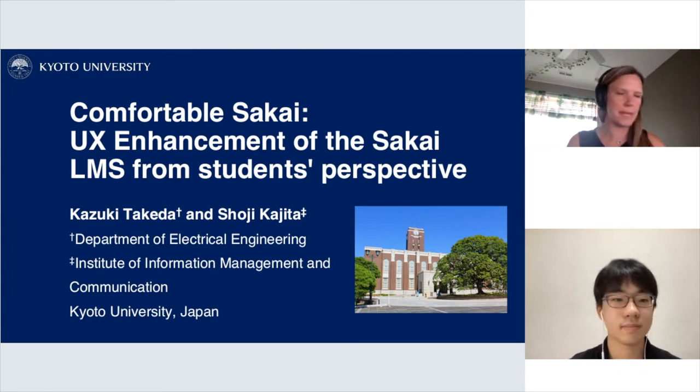Welcome everybody for coming. We are being joined by Kazuki Takeda, who is an undergraduate student at Kyoto University. Kazuki is going to share with us a session titled 'Comfortable Sakai: UX Enhancement of the Sakai LMS from a Student's Perspective.'